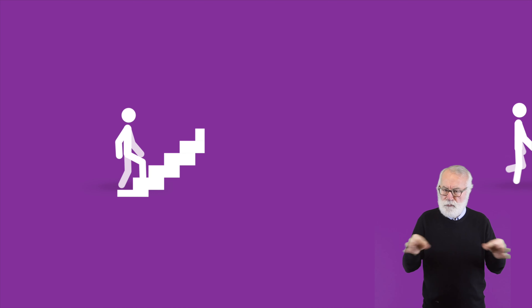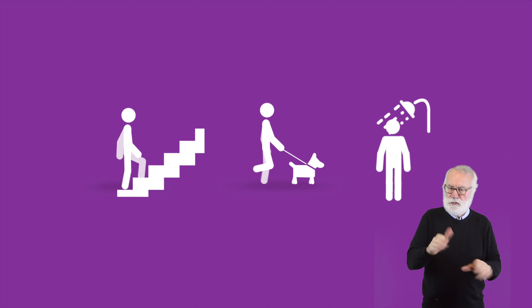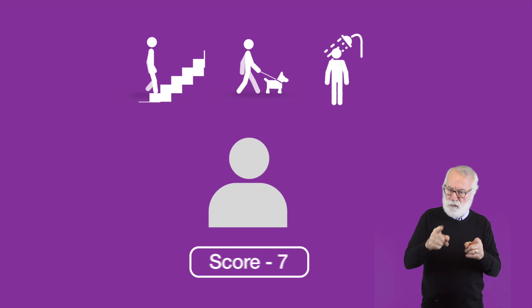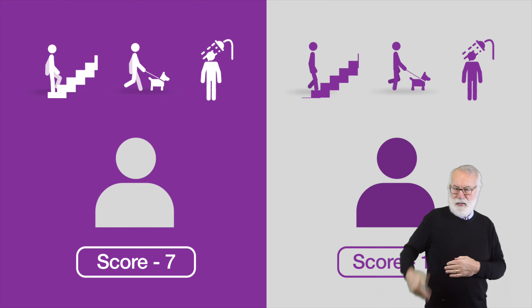Many people will be awarded the highest score for some activities and a lower score for others, as the assessment measures how their health condition or disability affects them on a daily basis and isn't about the condition or disability itself. Because of this, people with the same condition may get different outcomes.